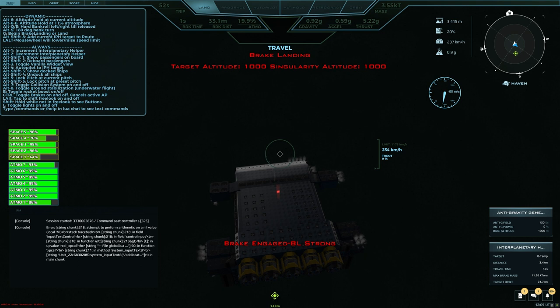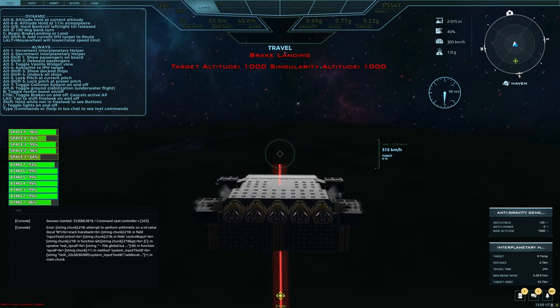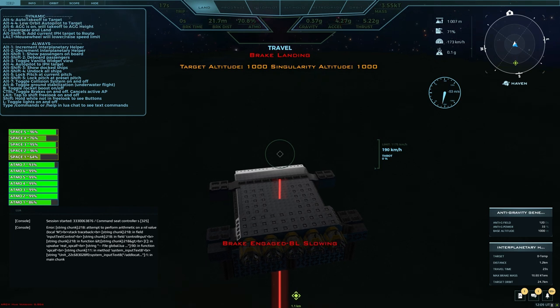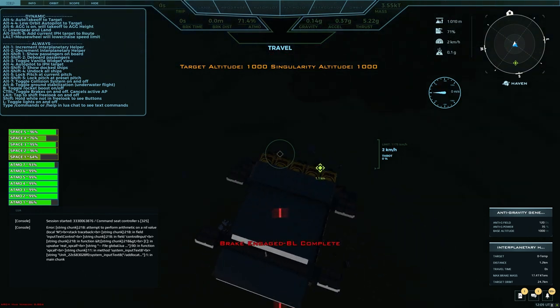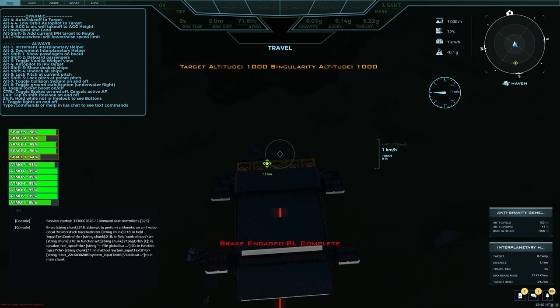You can see that our AGG is on — that's Alt-G — in the ARCH HUD on the bottom right, the second panel up from the bottom. You can see the anti-gravity generator is on and it's set for a base altitude of 1,000. In the top center of the screen you can see our target altitude is 1,000 and our singularity altitude is 1,000.